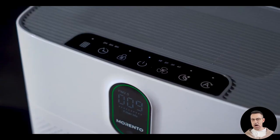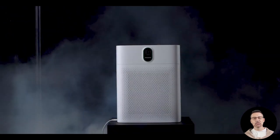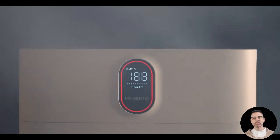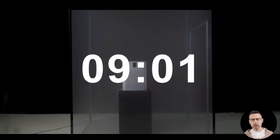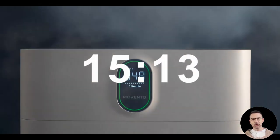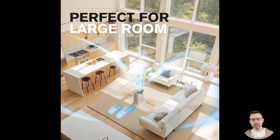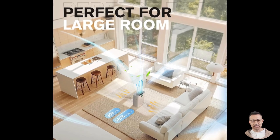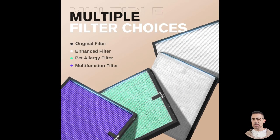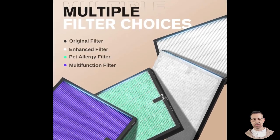In summary, the Morento Hi4866 air purifier is a well-rounded device that combines powerful air cleaning capabilities with user-friendly features and an attractive design. Its dual-side air intake system, high-efficiency particulate air filtration, real-time air quality monitoring, and ultra-quiet sleep mode make it a standout choice for anyone looking to improve their indoor air quality. Whether you are dealing with allergens, pet odors, wildfire smoke, or just want a fresher living space, this purifier delivers reliable performance and exceptional value. Investing in the Morento Hi4866 means investing in your health and well-being — breathe easier, sleep better, and enjoy cleaner, healthier air.